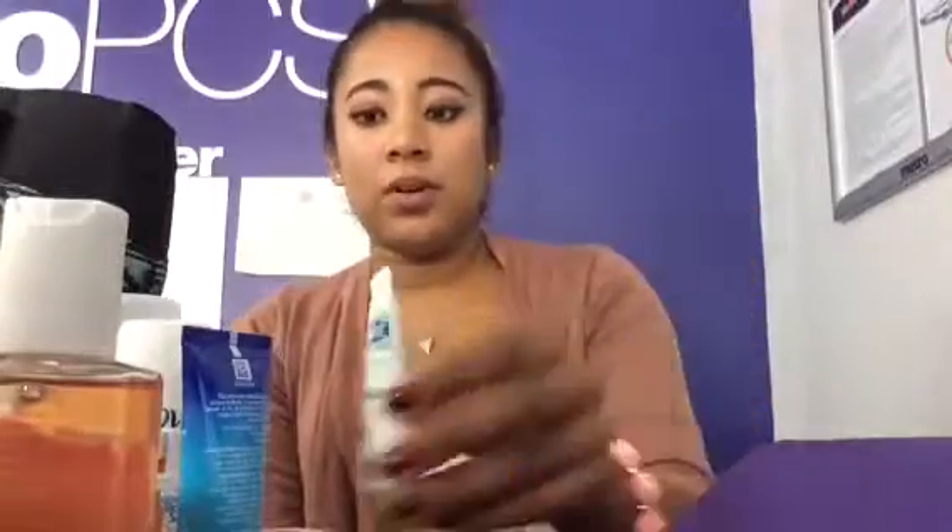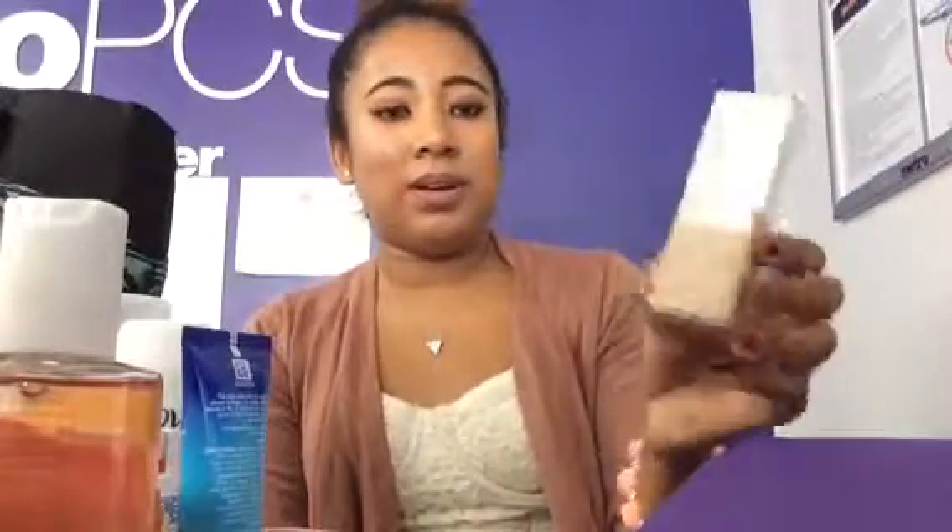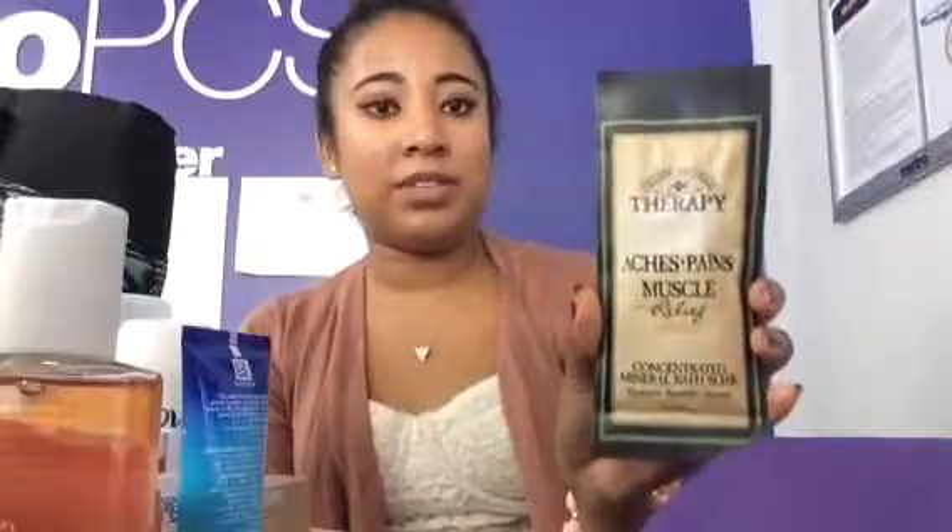And then I got this Moisturizing Cream by Cetaphil — all of these are like perfect for my little vacation bag. And then I got a little Hello toothpaste, which is like an all-natural toothpaste. Then Aches and Pains Muscle Relief Soak. And I got a Biore Pore Strip, which I actually just ran out of these, so this is perfect.